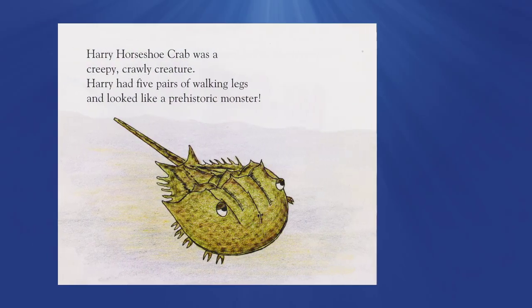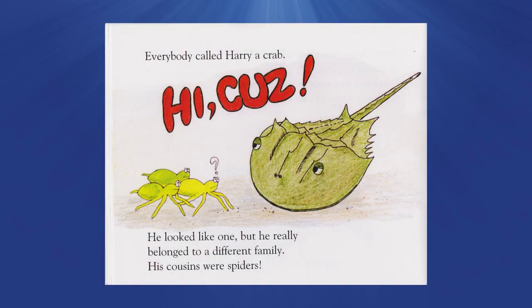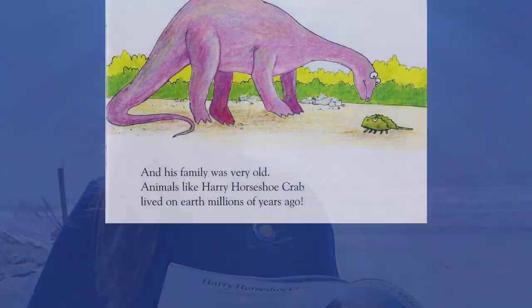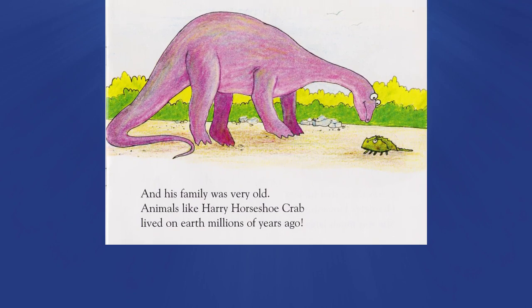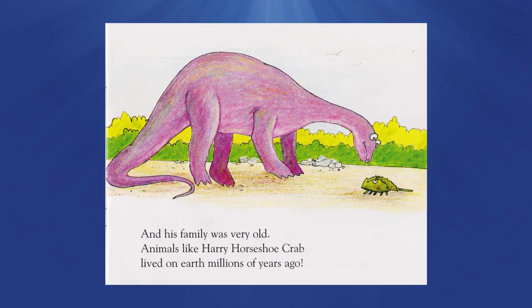Harry Horseshoe Crab was a creepy crawly creature. Harry had five pairs of walking legs and looked like a prehistoric monster. Everybody called Harry a crab — he looked like one, but he really belonged to a different family. His cousins were spiders, and his family was very old. Animals like Harry Horseshoe Crab lived on Earth millions of years ago.